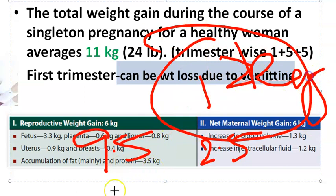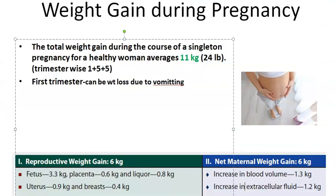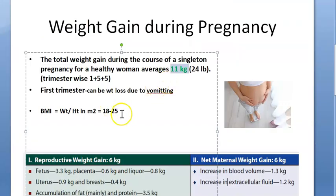So 9.5 plus 2.5 gives 12 kg total. The table divides it as 6 and 6, though the individual components don't exactly add up to 6 each — but overall the total comes to around 12 kg.